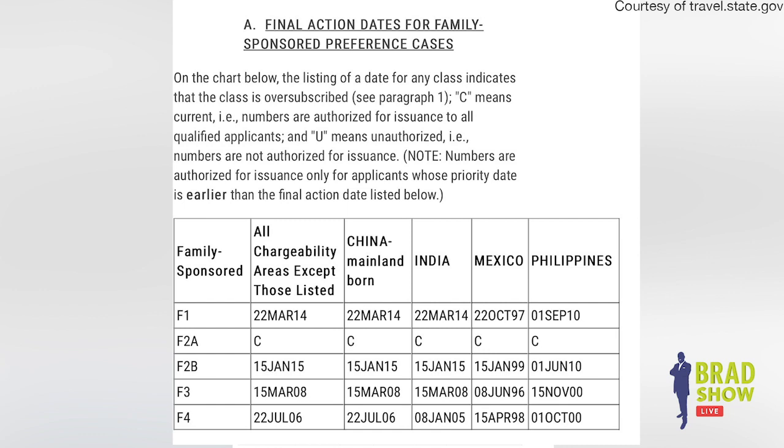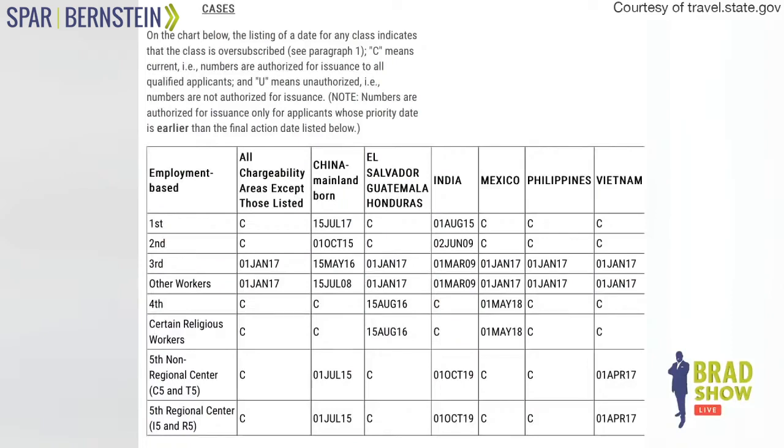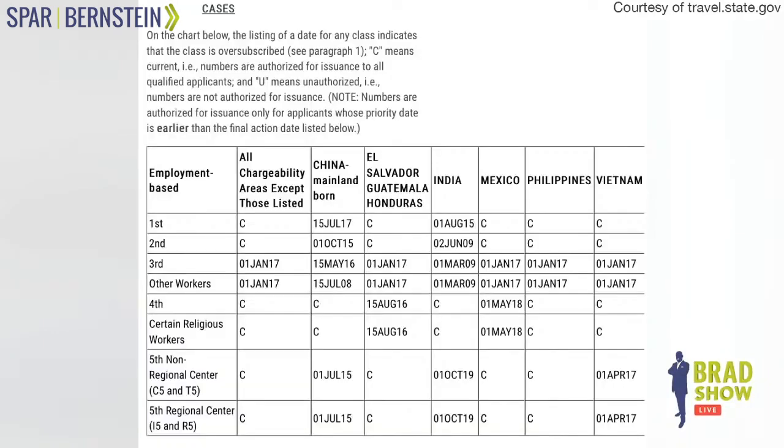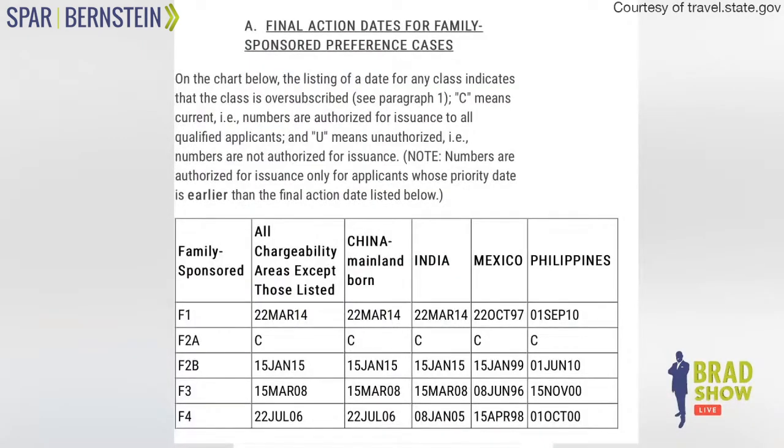If you look at the F2A category, they're up to March 1, 2020. The F2A category covers spouses of permanent residents and children under 21 of permanent residents. That means if you are married to a permanent resident and have an approved I-130, your wait for a green card is 'current' — meaning there is no wait, putting you in the same position as if you were married to a US citizen, eligible for a green card immediately.